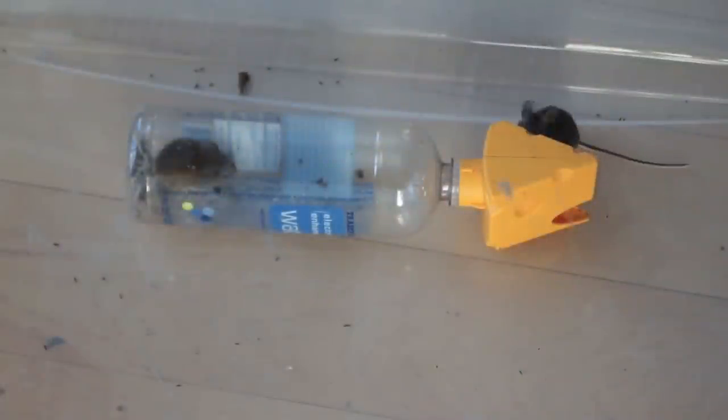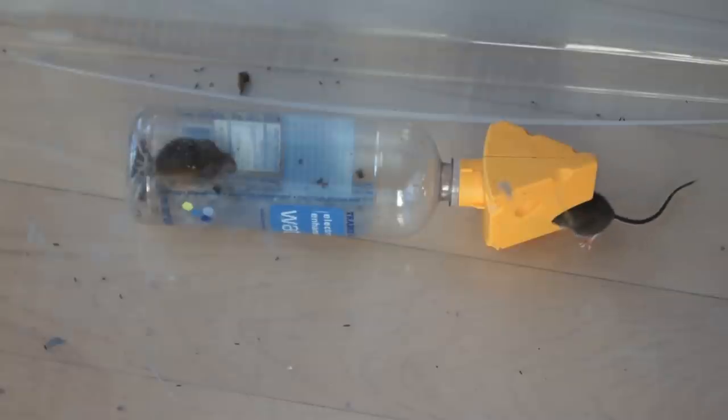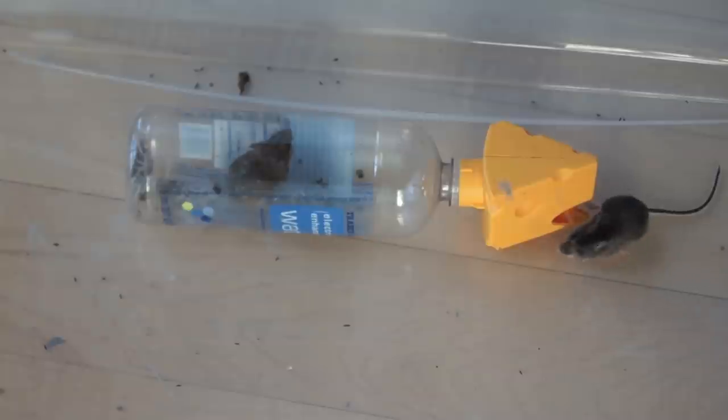A little while later, our darker mouse is still thinking about it. Is he gonna do it? One question I do get quite often about these traps and other traps like it is if it's possible for one mouse to escape while the other mouse holds the door open. So we'll actually get a chance to see if that's possible here. And it looks like our darker mouse is going in, saying hey, how you doing in there? And the one inside is like, don't do it, I'm trapped. And he's backing out.